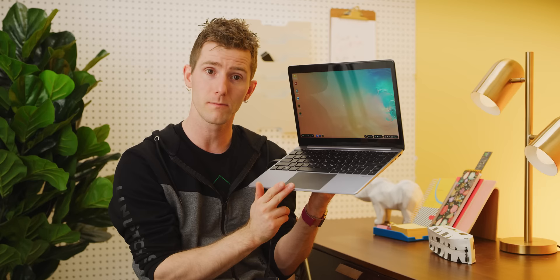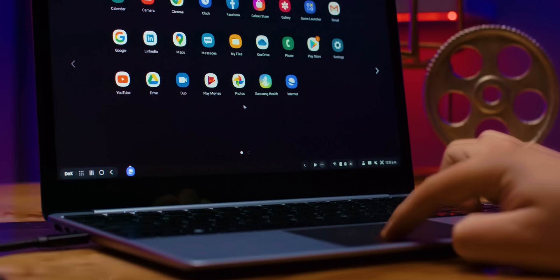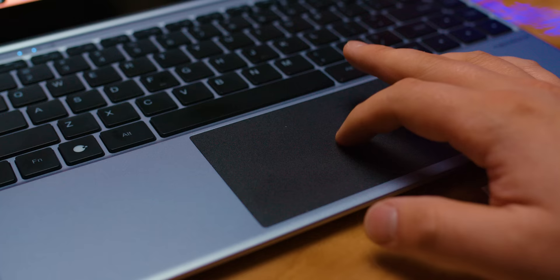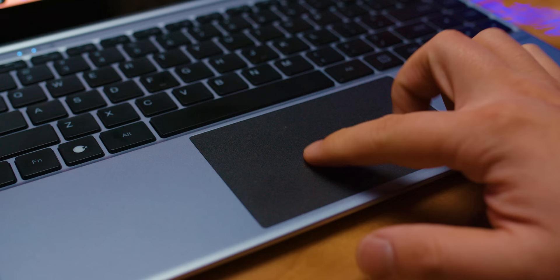Unfortunately, the trackpad — well, it's usable, but then so is a car that only goes backwards. The cursor jumps around sometimes when you click on the bottom, and it'll drift for a half second after you stop moving your finger. You can't even fix that with a firmware update, because there's no firmware — what would you install it to? On top of that, the texture of the pad is pretty rough and plasticky feeling, so I'd like a little less friction and maybe a glass surface on the next one.